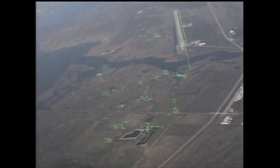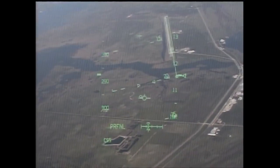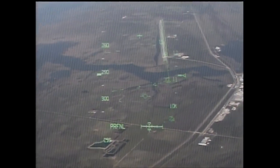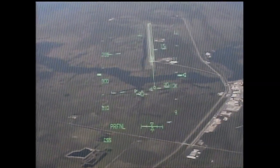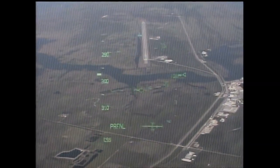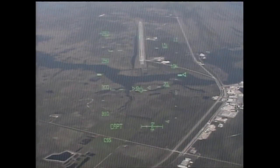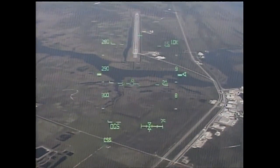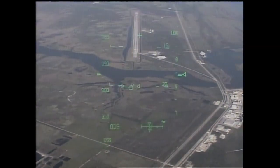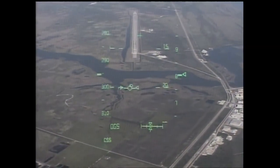Houston, Atlantis — we're fielding site. Copy. Runway three-three here in view as Commander Charlie Hobart lines Space Shuttle Atlantis up for its touchdown in just over one minute.